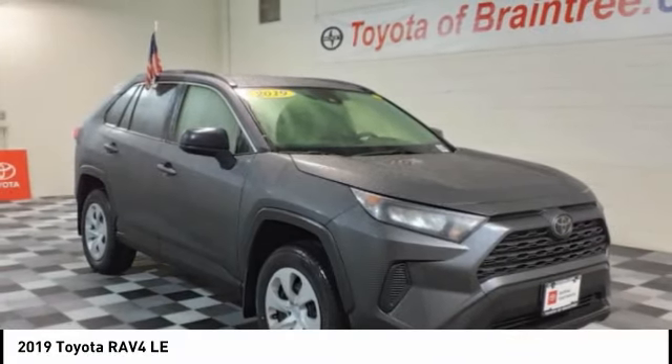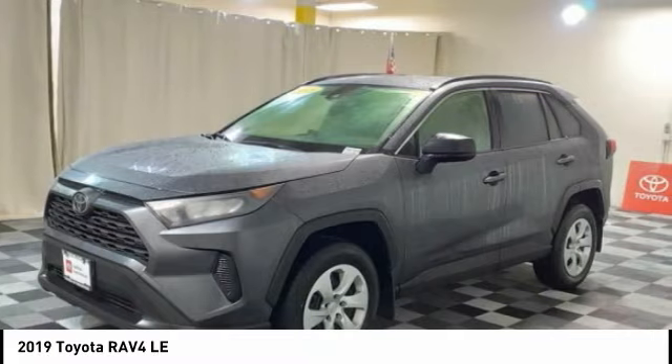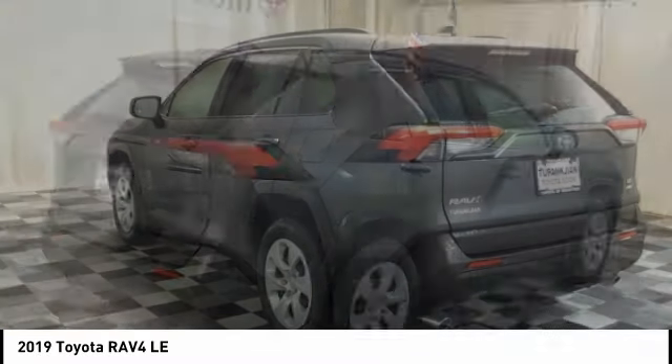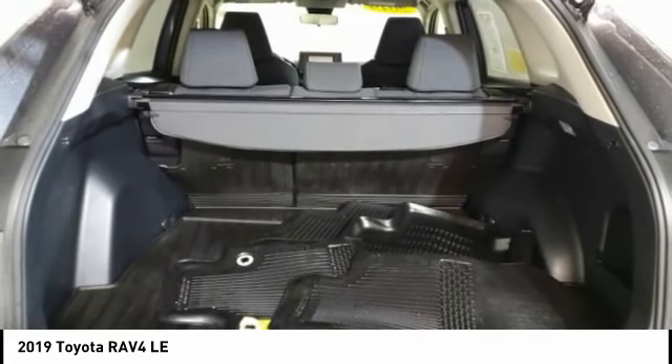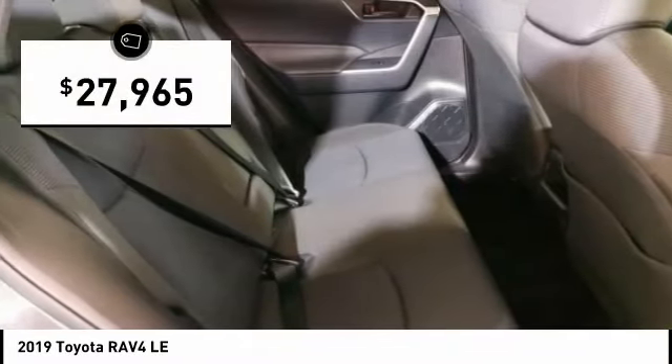The 2019 RAV4. The RAV4 is one of the most fuel-efficient SUVs in its class. Versatile and efficient, the RAV4 mixes the comfort and drivability of a sedan with the benefits of an SUV. This highly evolved, well-packaged crossover SUV lets you have it all and is priced below $30,000.